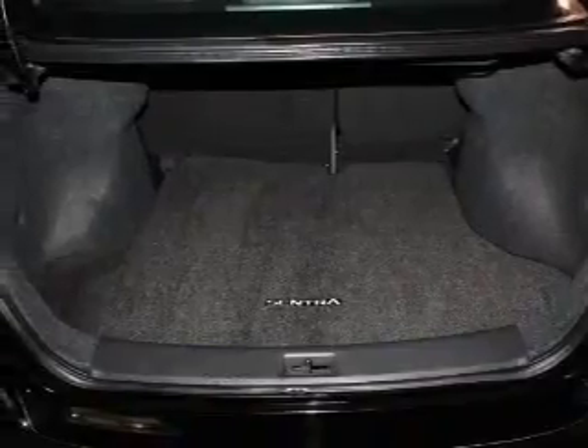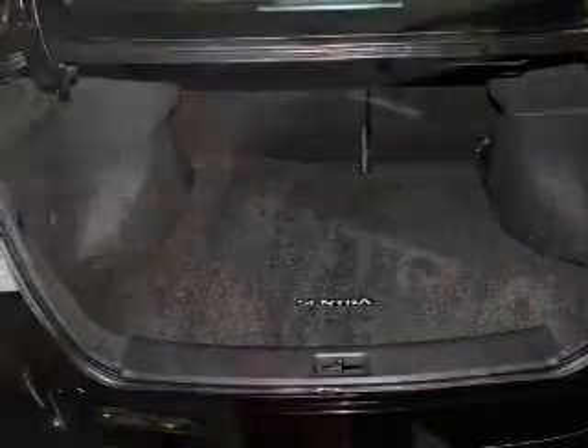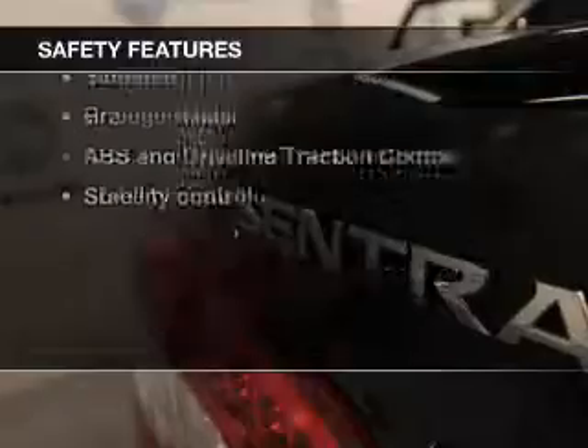Power door locks, power windows, an AM FM stereo with a CD player, power mirrors, power steering. If safety is a high priority, rest assured knowing these top safety components are included.